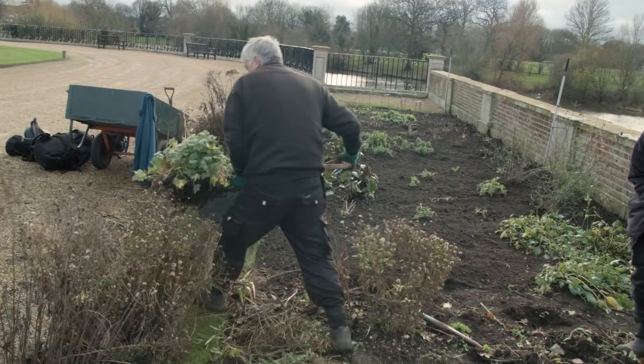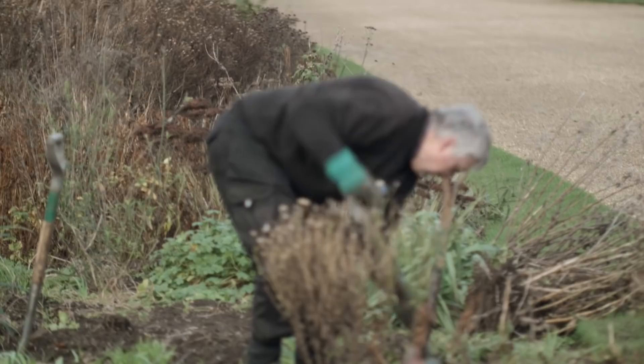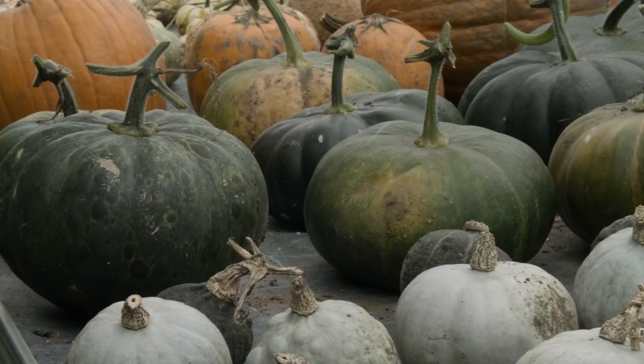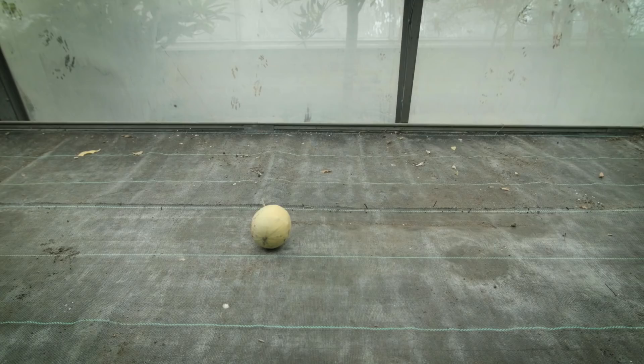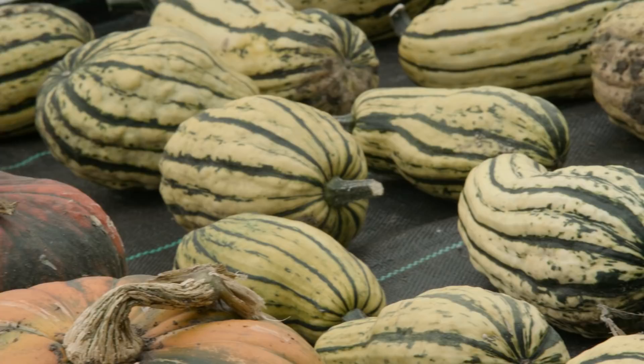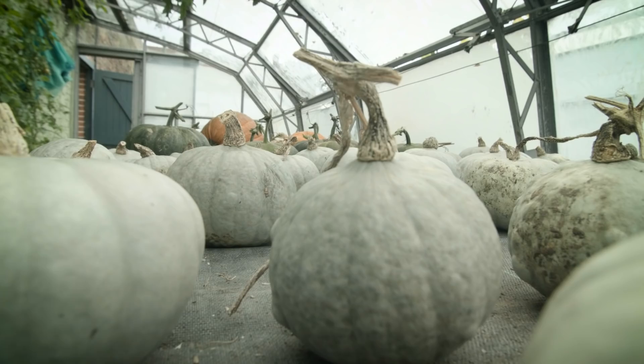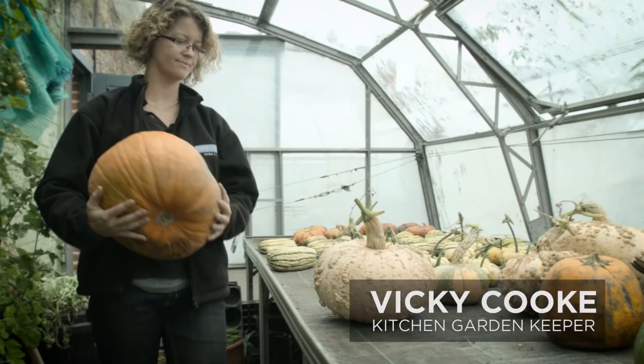I'm looking at which ones aren't performing well enough to stay for another season and I'm rearranging the colours a little to make it a bit more showy for next year. These are all the pumpkins that we grew this year in the kitchen garden. They've been brought inside to have a final few weeks of ripening, which really helps them to get a hard skin — that makes them store better and also improves the flavour because the flesh gets denser and sweeter.